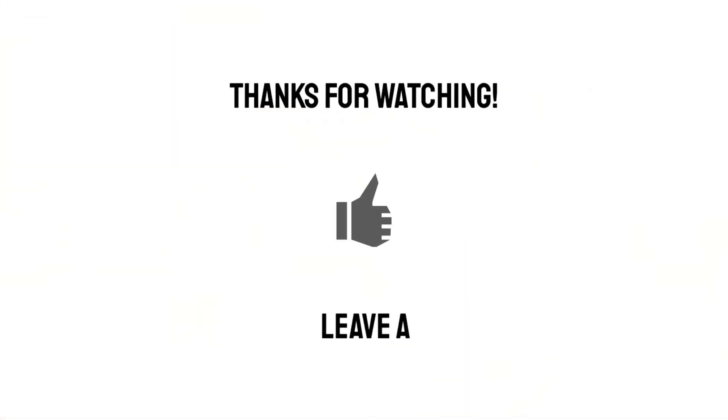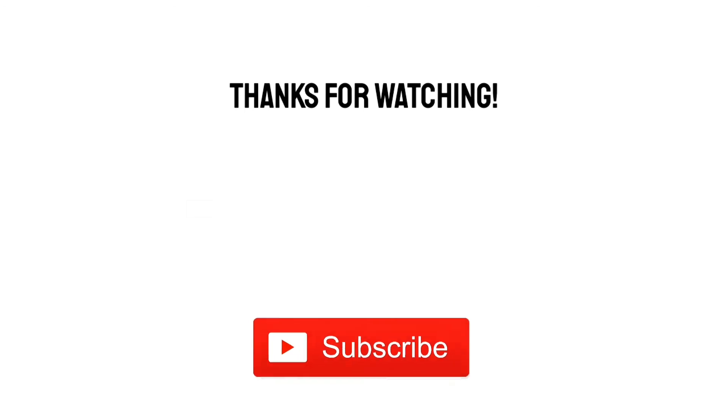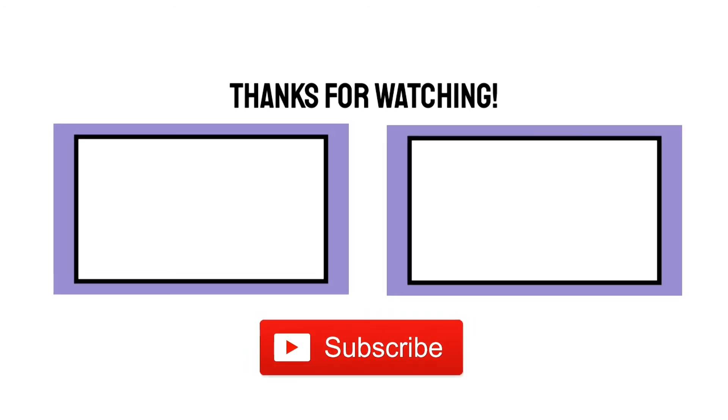I hope you enjoyed this video. If you did, why not give it a like or a comment, and please consider subscribing for more videos like this.